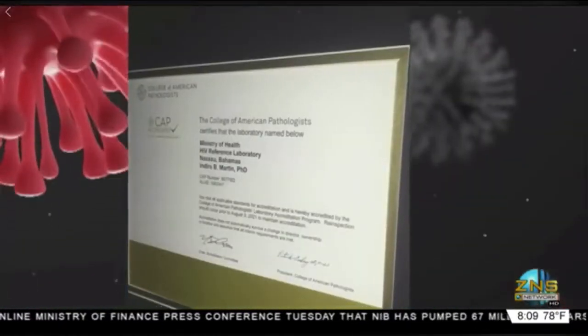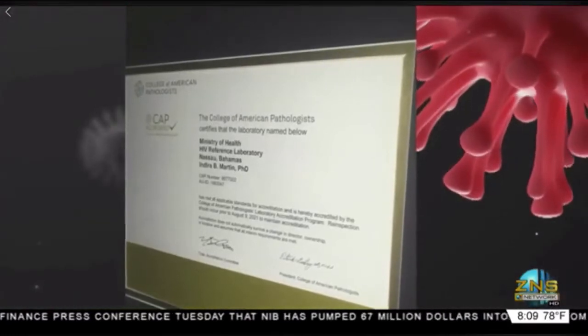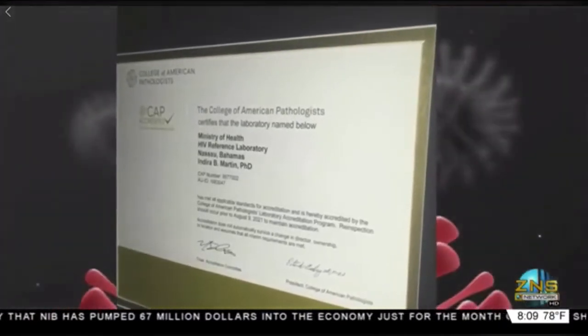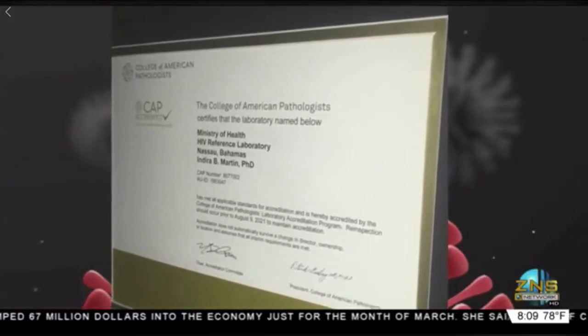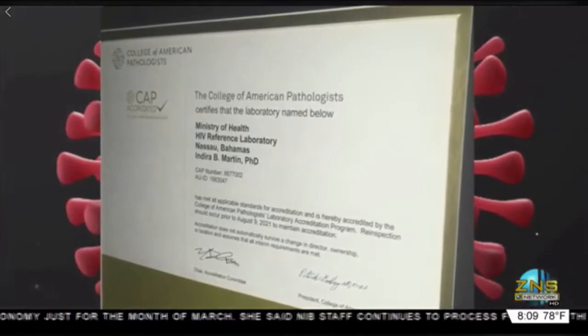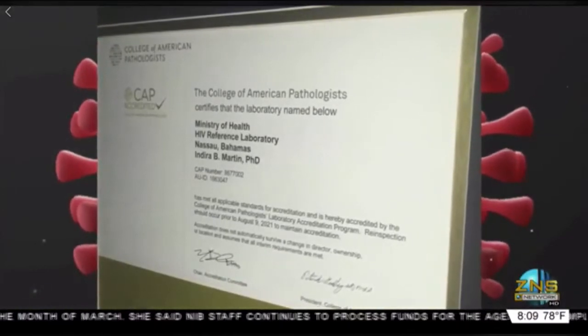Can you explain how we're accredited and where we're accredited? Sure. We were the first lab in the Bahamas to become accredited — the first medical lab to become internationally accredited — and that was in 2013. We became accredited by the College of American Pathologists, and we just actually got reaccredited just this last year in 2019. That was our fourth one, I think. Every two years we're reaccredited.